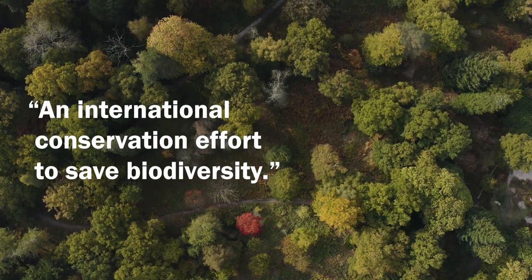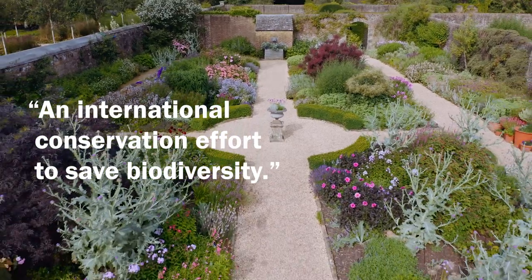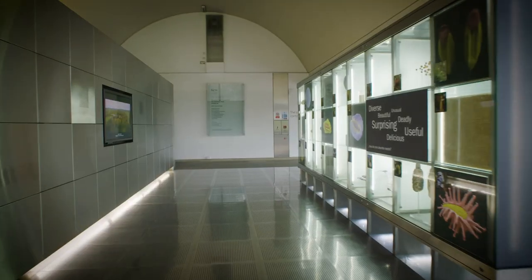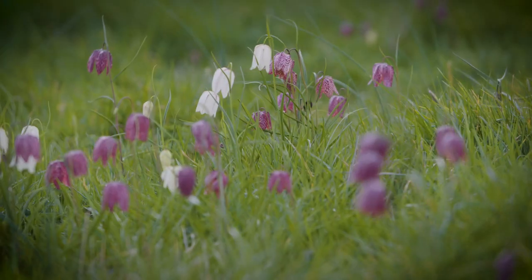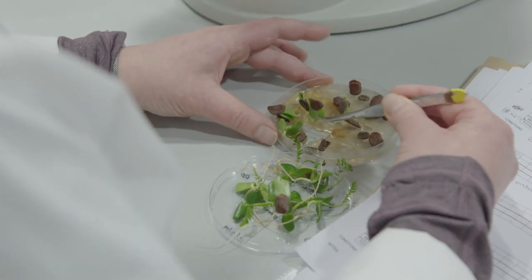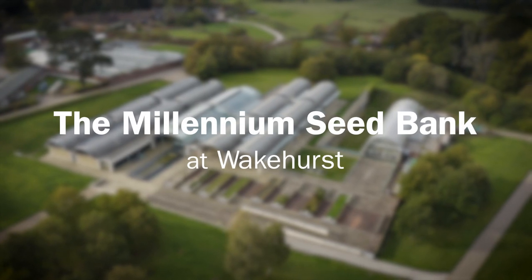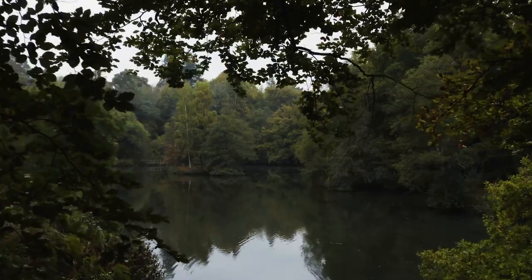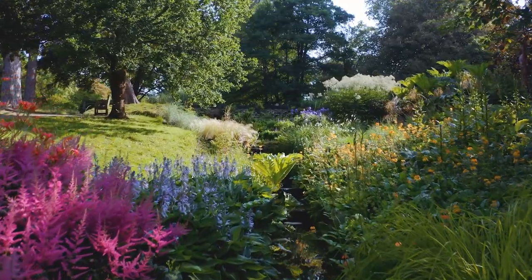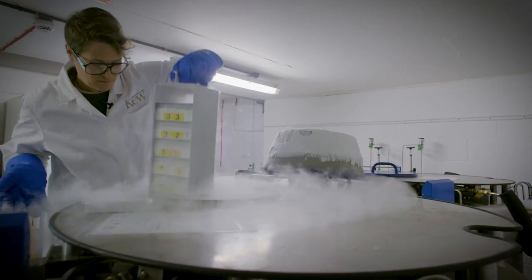It is an international conservation effort to save biodiversity. I think it represents hope. Welcome to the most biodiverse place in the world. Welcome to the Millennium Seed Bank at Wakehurst. Nestled amidst Kew's Wild Botanic Garden in the heart of Sussex, the Millennium Seed Bank uses cutting-edge science to create a Noah's Ark for plant life.